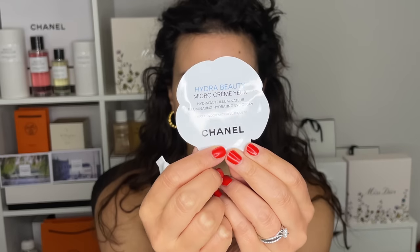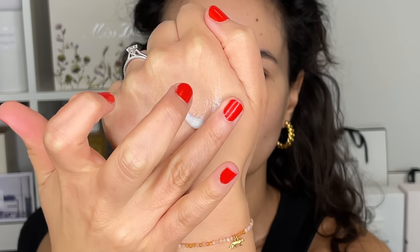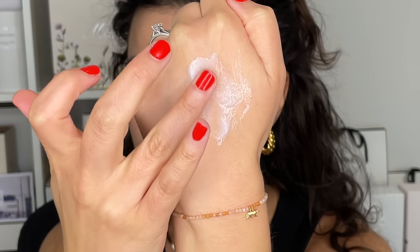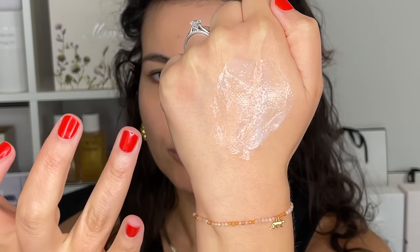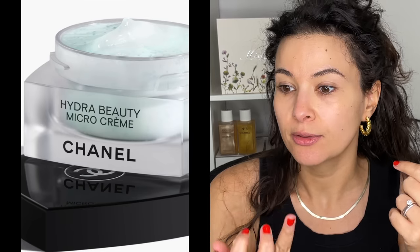To start off, I'm going to talk about this new Hydra Beauty cream for the eyes. This has replaced the gel product from the Hydra Beauty line. Hydra Beauty is just hydration and illumination — there's no anti-aging or lifting and firming properties. It existed before in a pump as a gel, but this here is a fluid called the micro crème yeux, or micro cream for the eyes. If you look closely, you can see little bubbles or balls of microfluidic technology — skincare encapsulated in little spheres. There's a moisturizer in the line like this, and now there's the eye cream.